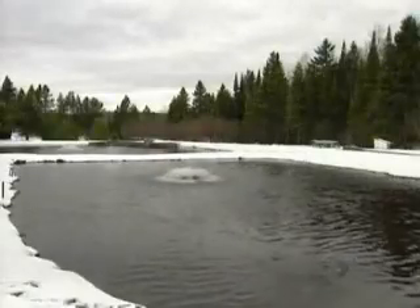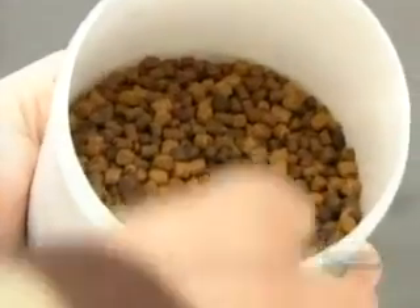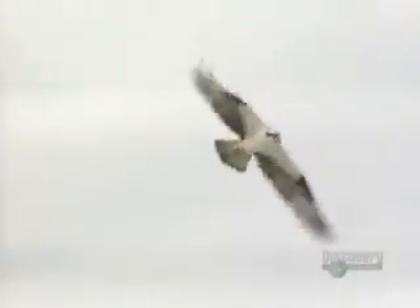Trout reach adulthood at the age of a year and a half. The farmer then transfers them into his man-made lake. From here, the fish will go to market. But before they leave, the farmer mates them, starting the cycle all over again.